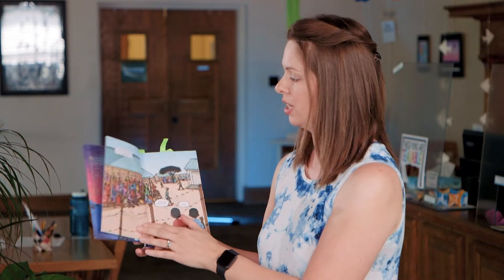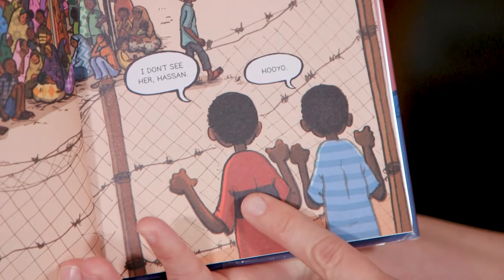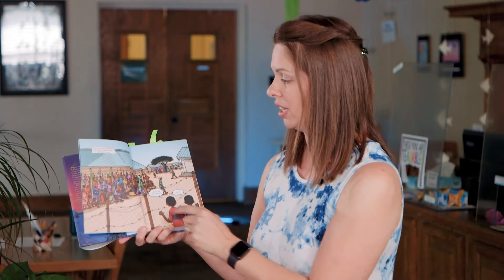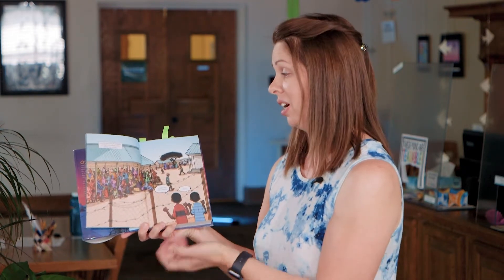We start our story with a two-page illustration. We have Omar and his younger brother Hassan, and they are behind barbed wire. They're looking out into a group of people — actually looking for their mother that they've been separated from. This is the beginning of their story, and it conveys a lot of emotion and really sets the tone for the rest of the story.